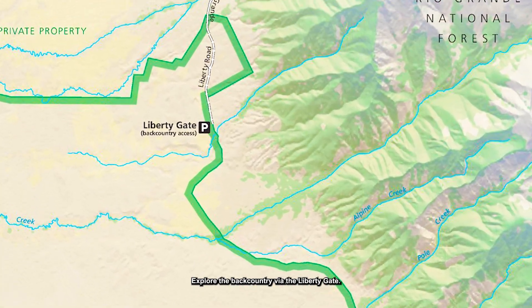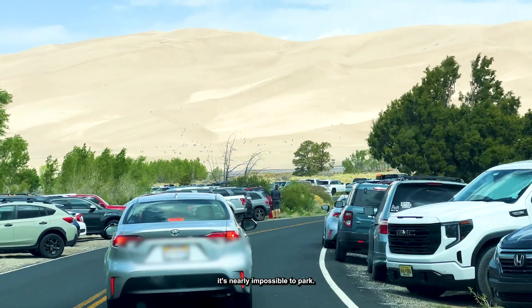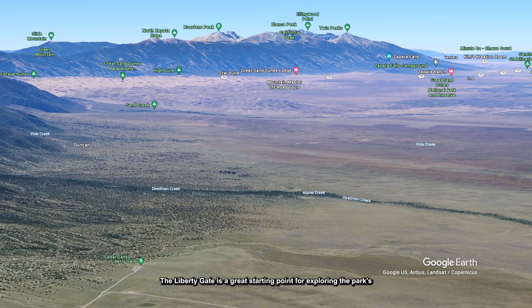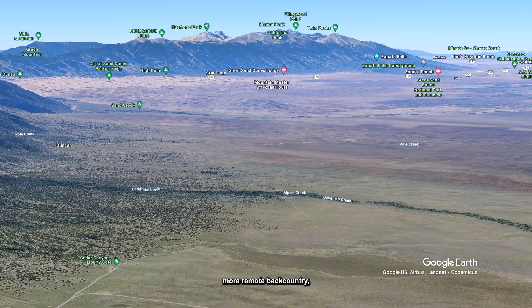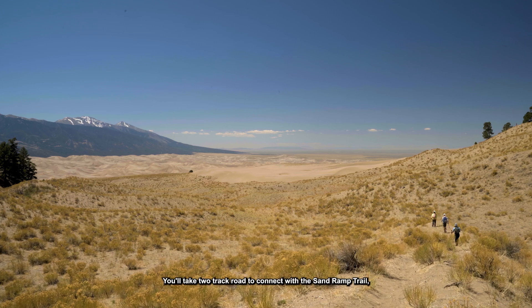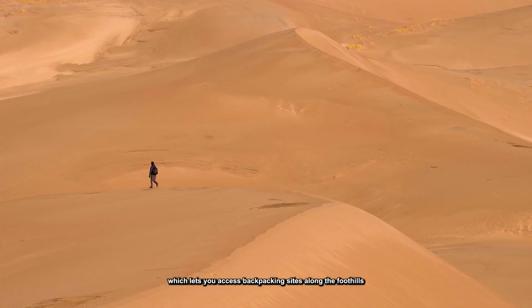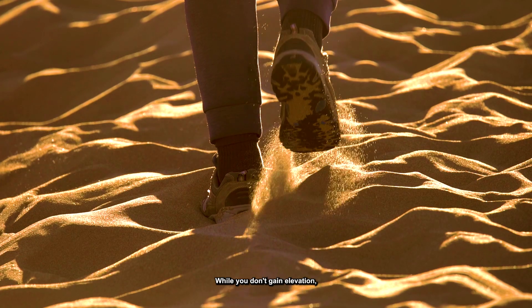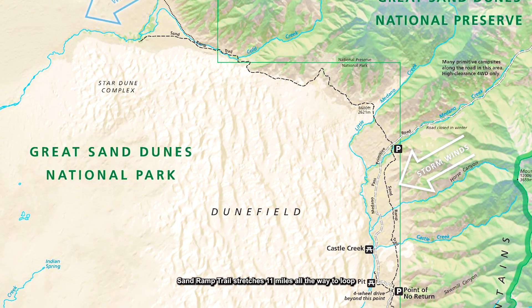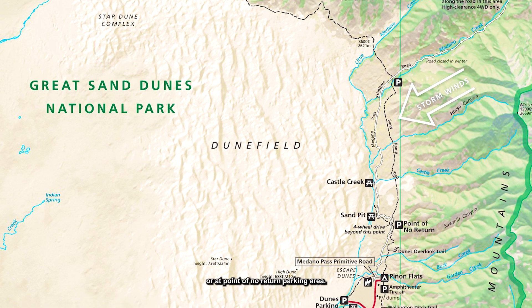Number 2: Explore the backcountry via the Liberty Gate. While the southern portion of the national park can get so crowded it's nearly impossible to park, the north side benefits from far fewer people. The Liberty Gate is a great starting point for exploring the park's more remote backcountry, including foothills, mountains, and the massive dune field. You'll take a two-track road to connect with the Sand Ramp Trail, which lets you access backpacking sites along the foothills. While you don't gain elevation, it is a sandy route, so this hike is serious and grueling. Sand Ramp Trail stretches 11 miles all the way to Loop 2 of the campground or the Point of No Return parking area.